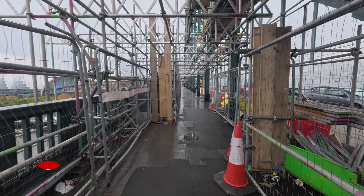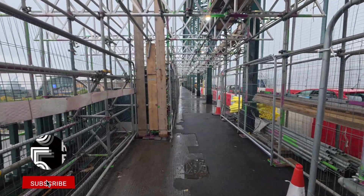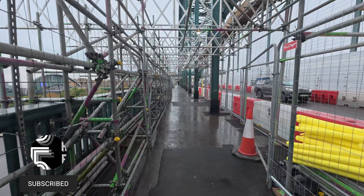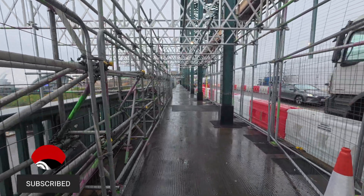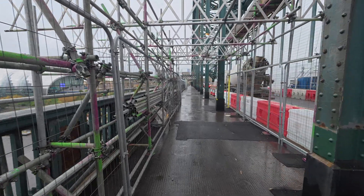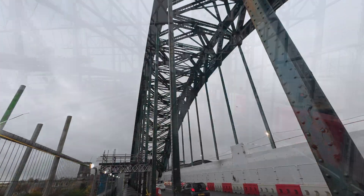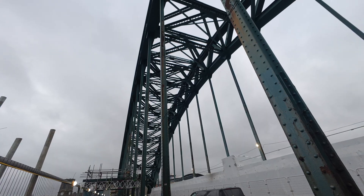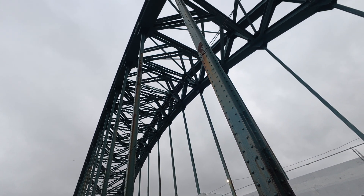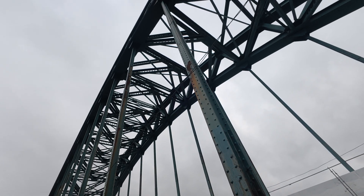Looking ahead, people will start using the east footway in early 2026, when restoration shifts to the opposite side of the bridge's parapet and screen plates. Once that's complete, the scaffolding will come down, paving the way for the next huge stage: building the safety deck scaffolding above the bridge deck, ready for work to begin on the arch itself. That's going to be a massive milestone for this project.